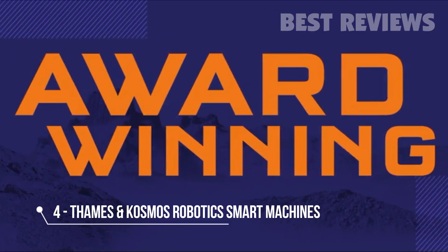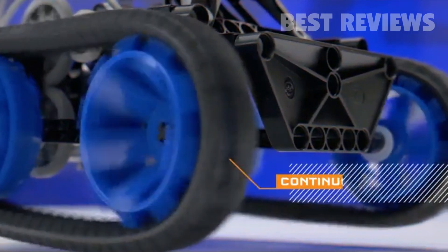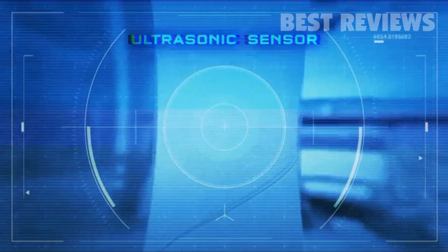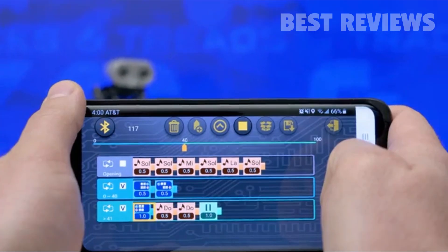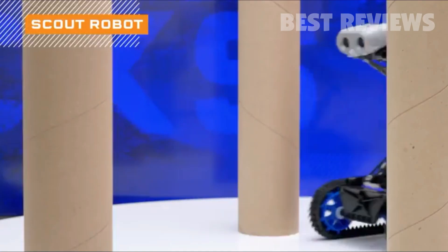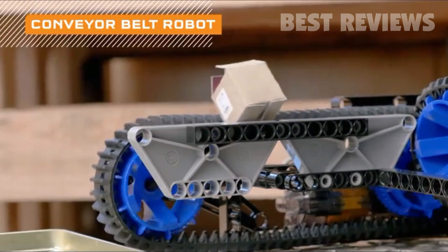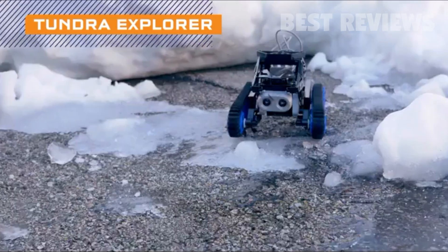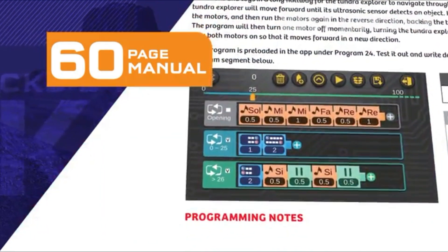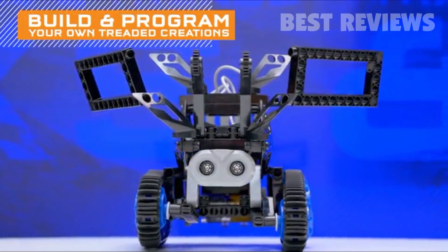Roll into the award-winning Robotic Smart Machines series with Robotic Smart Machines Tracks and Treads. Construct eight different robots that use a continuous track mechanism to move and an ultrasonic sensor that enables them to react to their surroundings. Download the free app on your smart device to wirelessly control and program your robots using the visual block-based coding language. Build a scout robot that can navigate around obstacles. Experiment with a conveyor belt robot that carries objects along its two moving belts. Or assemble a Tundra Explorer that can tackle tough terrain. A 60-page manual provides step-by-step building instructions and sample programs for your robots. And with 197 pieces, you can build and program your own treaded creations.